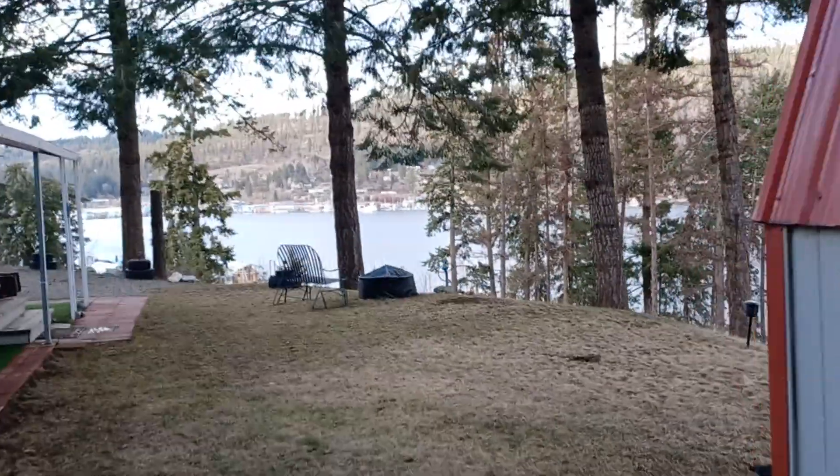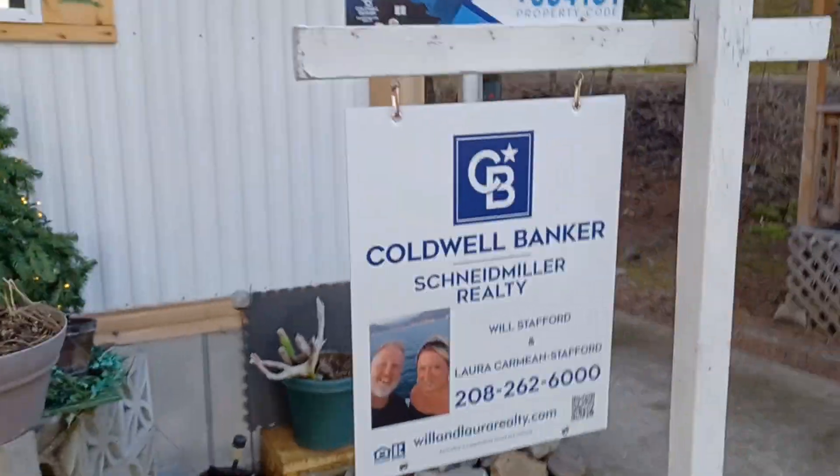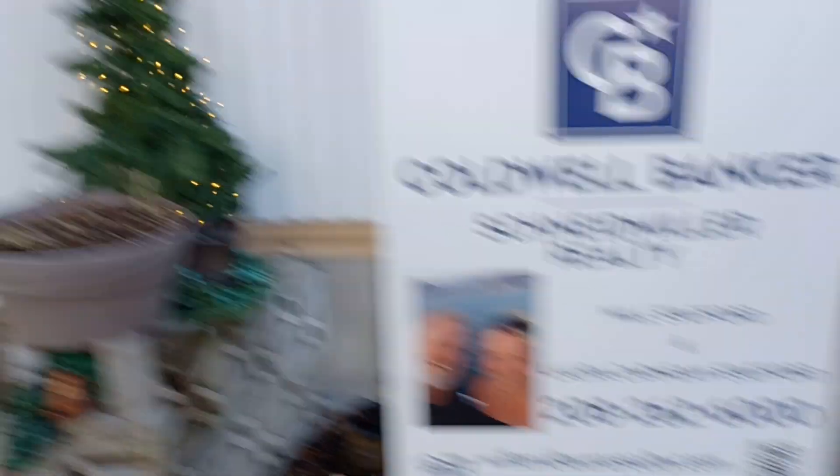Anyway, hope that's helpful — this is kind of the lay of the land here. If you're interested, give us a call. Will and Laura Realty, 208-262-6000 — that's my cell phone number. This is priced at $99,000. Thanks so much for watching.